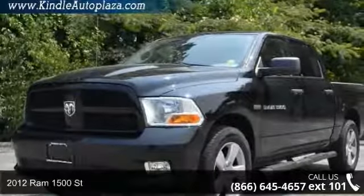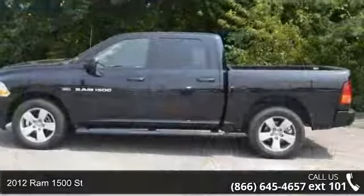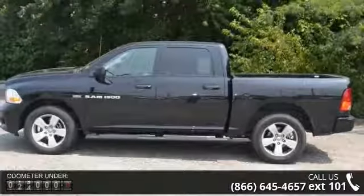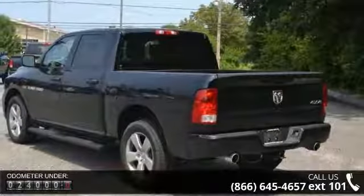Check out this 2012 Ram 1500 Saint if you are looking for an automobile with great features, look no further. This vehicle comes with a reliable 8-cylinder engine, connected to a smooth shifting automatic transmission.